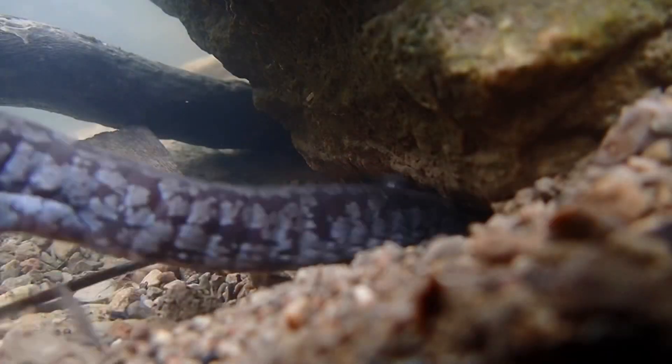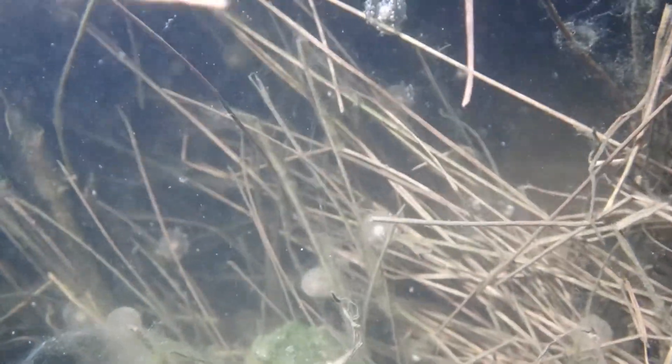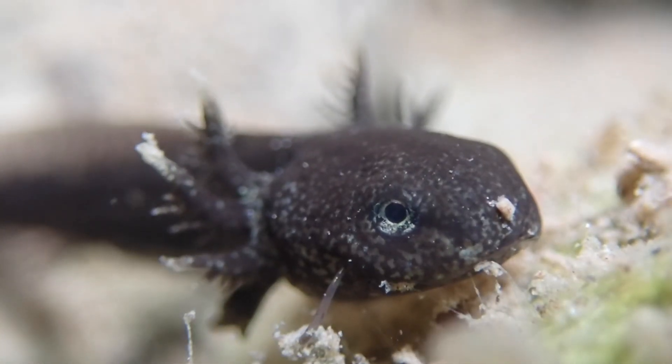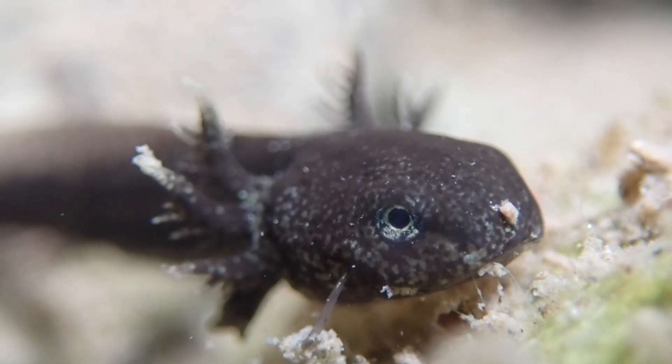Stream-sized laid larger eggs on the undersides of rocks, and also went to plants once the bottoms of the rocks were filled up. Those eggs developed faster than smallmouth eggs. The larvae were larger initially, and the larvae developed to adulthood faster than smallmouth salamanders. Their pigmentation was also darker — all things consistent with what the literature reports for stream-sized salamanders.